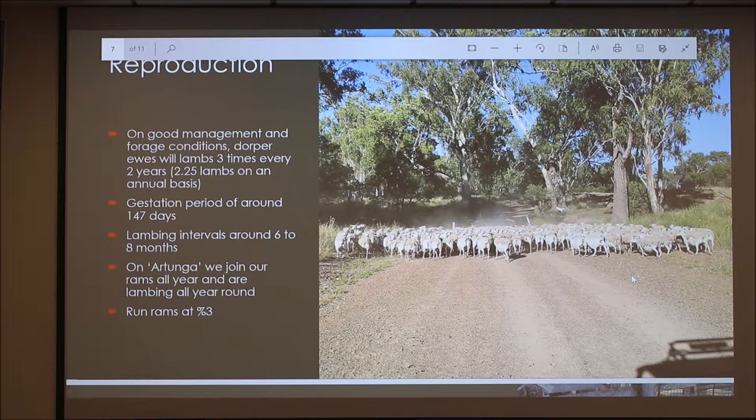On good management and pasture conditions, Dorper ewes will lamb three times every two years and generally have about 2.25 lambs on an annual basis. The gestation period is around 147 days and lambing intervals are around six to eight months.